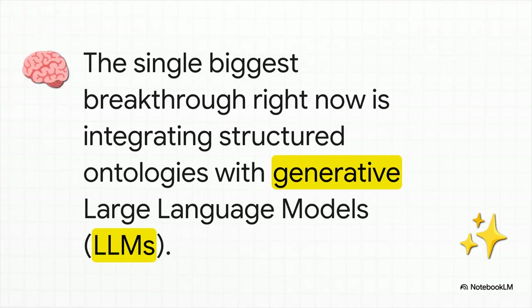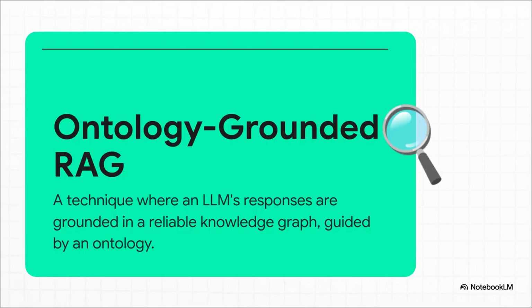The single biggest breakthrough happening right now is combining the structured, reliable knowledge of an ontology with the creative, generative power of a large language model, or LLM. The leading technique for this is called ontology-grounded RAG. An LLM is like a brilliant student who's also a bit of a scatterbrain. The ontology is their perfectly organized, fact-checked textbook. So before the LLM is allowed to answer your question, it's forced to look up the answer in the textbook first, making sure its response is grounded in reality.